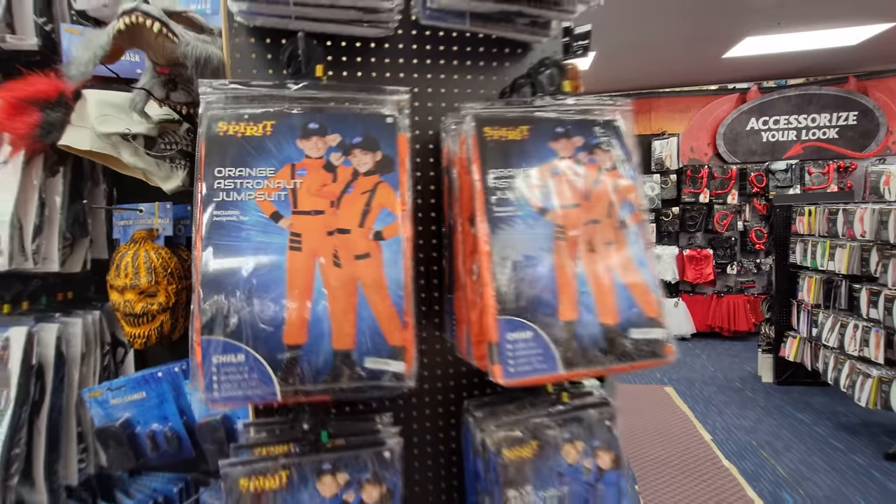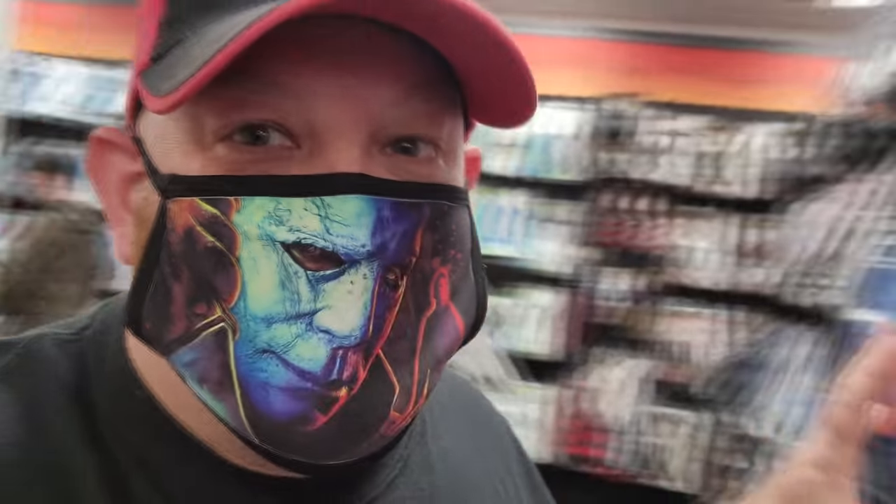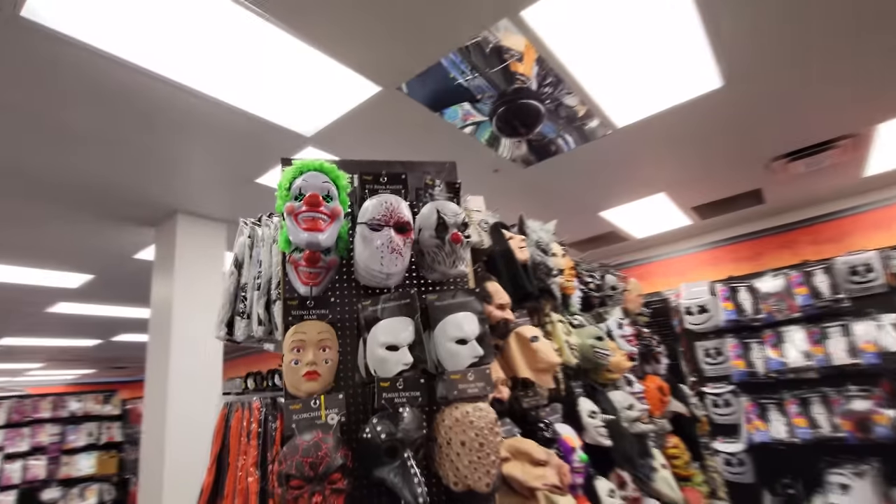Is Among Us a game? I'm like way out of touch on these things. Alright, here is their mask section - let's check this out and see what all they have.